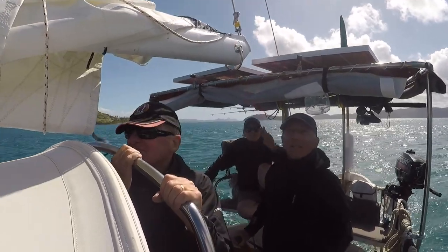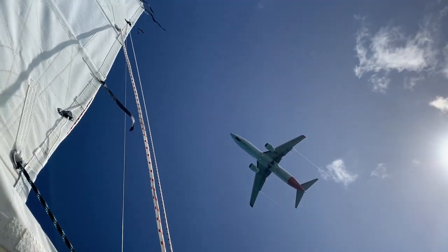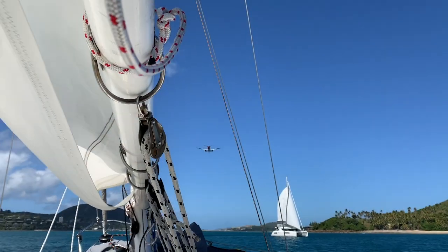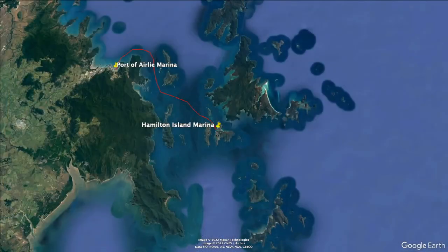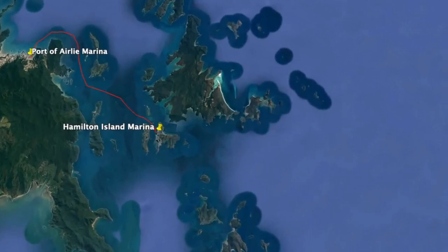Hamilton Island is 17 nautical miles from Airlie Beach. It's a beautiful place to stay and explore, and it's also perfectly positioned to be able to do day trips around the other Whitsunday Islands.